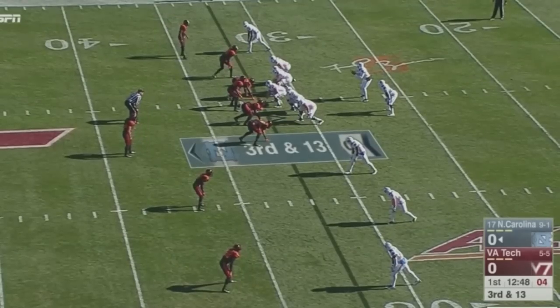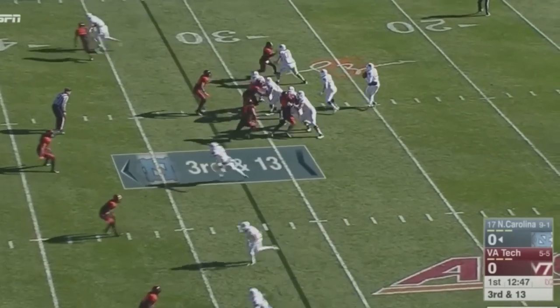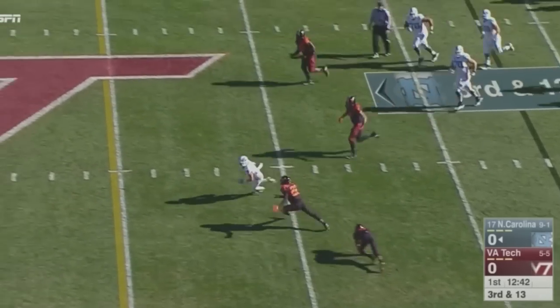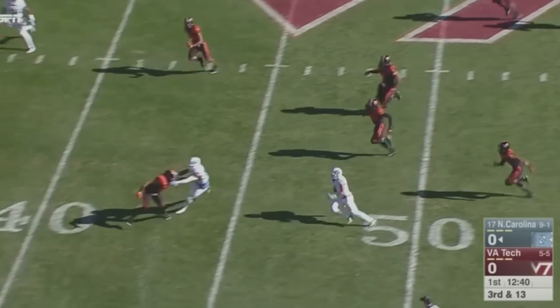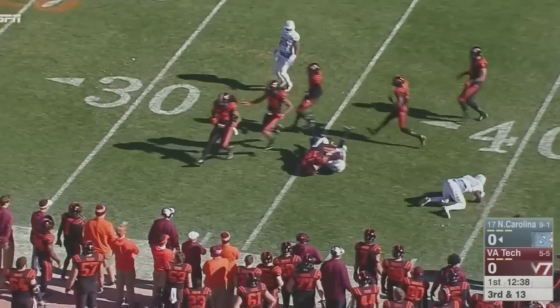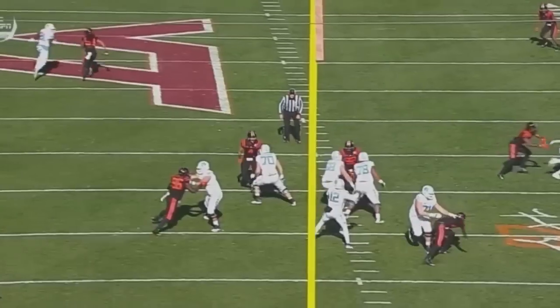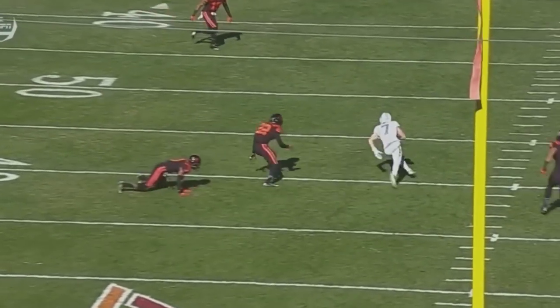Williams in the shotgun with Hood to his left. He'll get the snap and drop back to throw. The Heels need 13 yards, lots of time to throw. Finds Kroll at the 40, circles to the middle of the field, coming near sideline, has the first down in Hokie territory — over the 40-yard line. Austin Prohl with a big early play to get Carolina into Hokie territory.